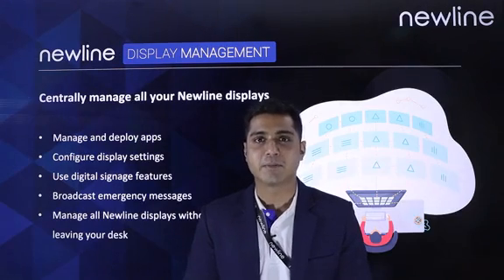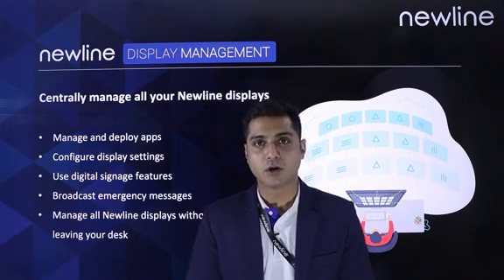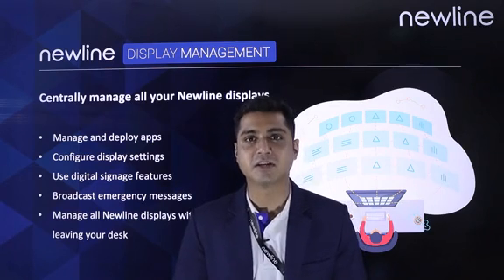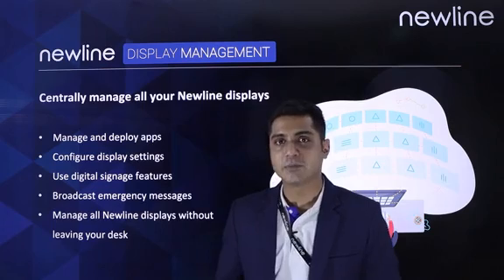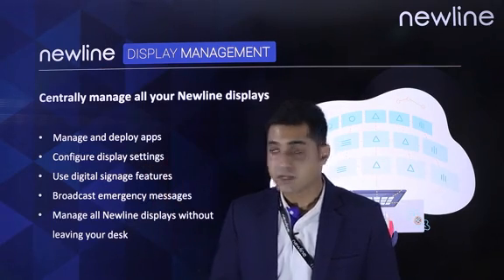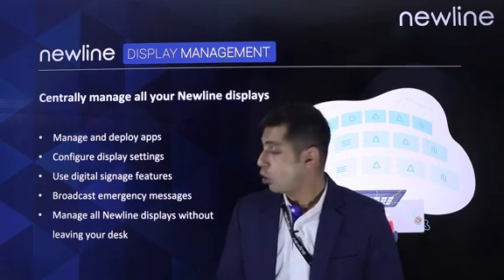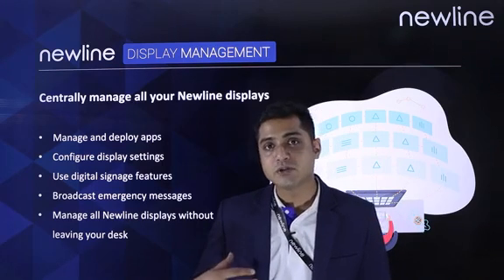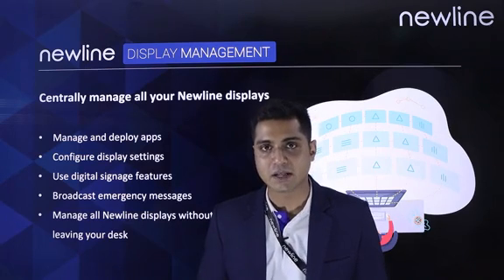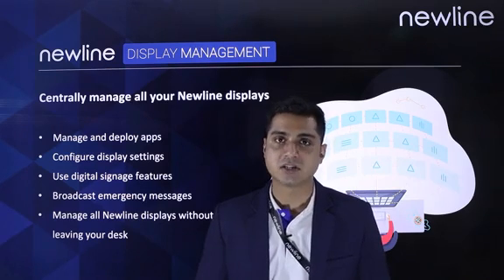Last but not the least, Newline Display Management. Newline Display Management is a cloud-based web portal which allows the IT administrator to control and manage all Newline displays from a central location. From the web portal, the IT administrator can manage and deploy applications to the system, configure display settings, and provide remote assistance whenever needed. The IT administrator can also send a mass notification to all displays or a selected group of displays, and can put the display to use as digital signage.